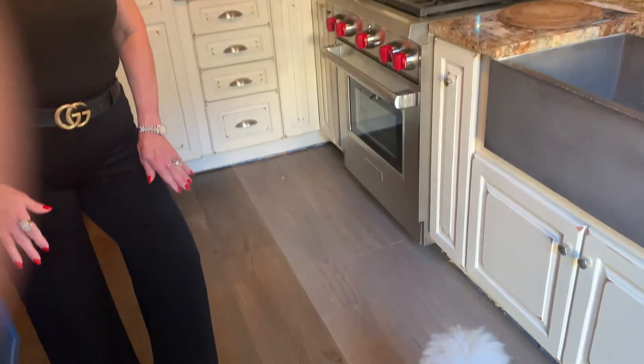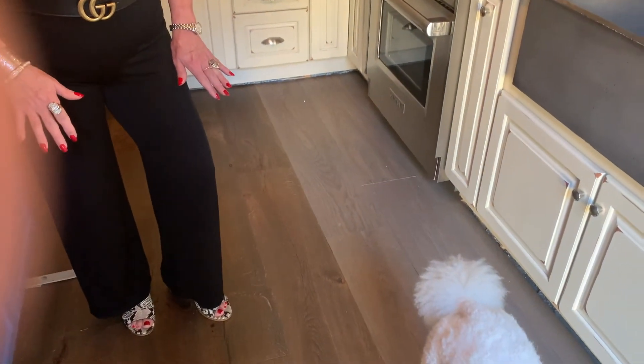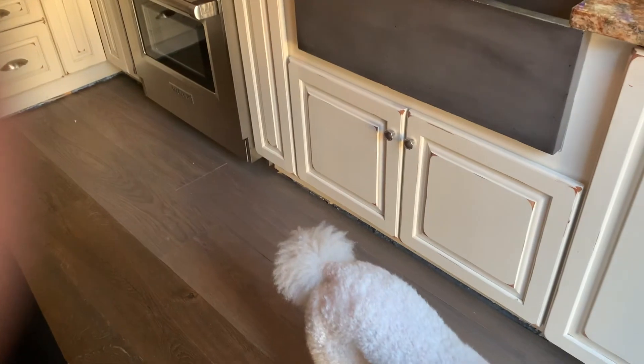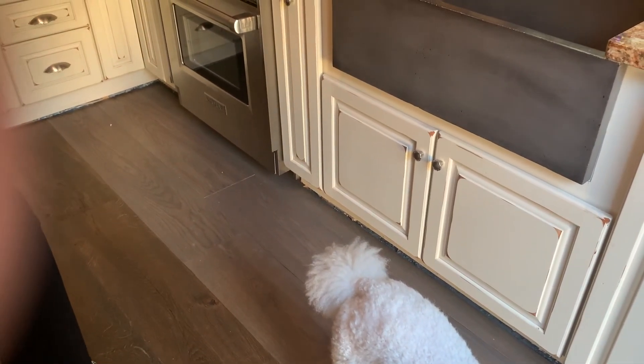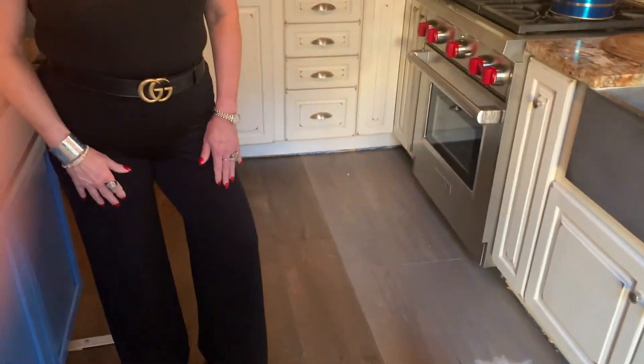They brought over another hardwood that matched kind of — it doesn't really match, you can see the difference in the coloring. They put that down just so we could get our appliances in, get them out of the living room, and continue with the rest of the project. And then they're coming back today to take this out and put the correct floor in so it will all be the same.